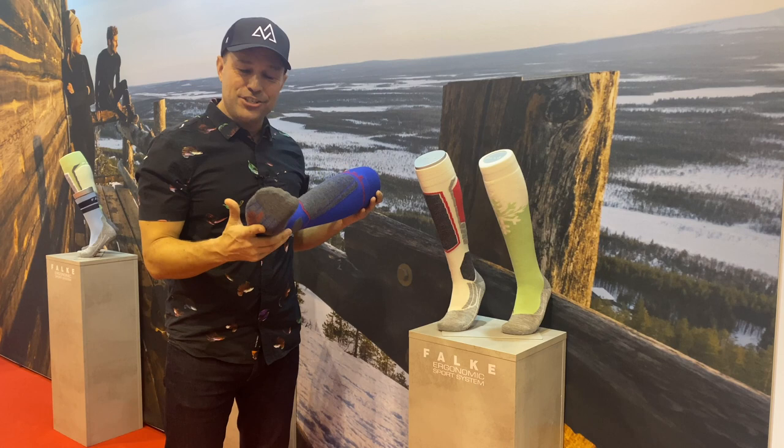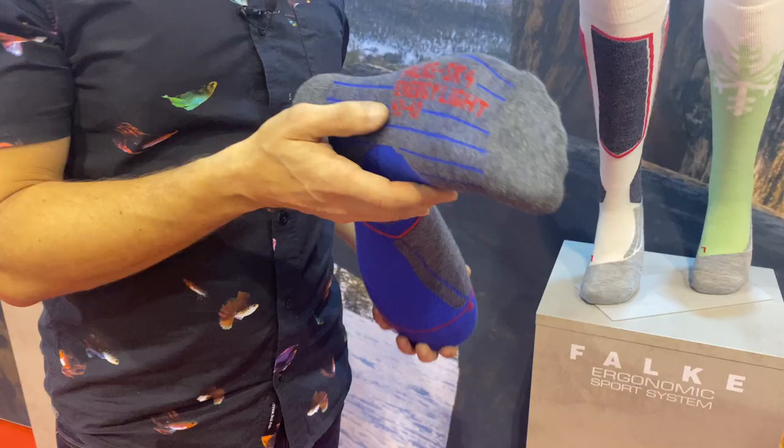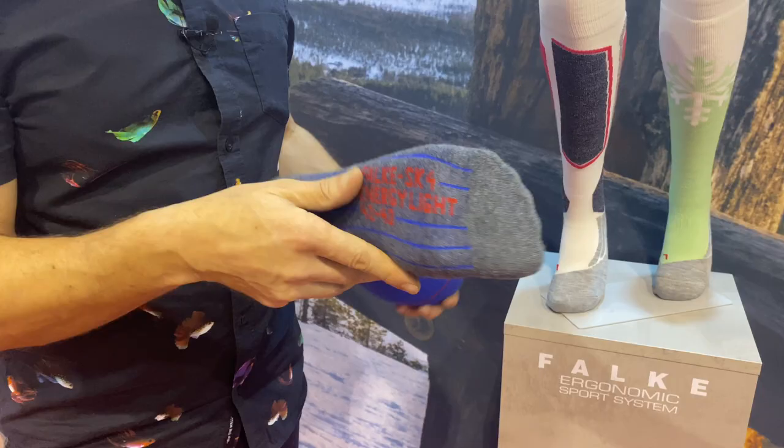Falke have been in the business of making ski socks since 1895, but the technology that's gone into this ski sock is quite something. It's the SK4 Energy Light. It has got compression built into the ski sock, and if you've ever worn compression leggings or base layers, you'll know what it's all about.